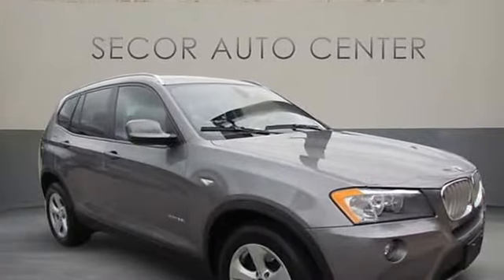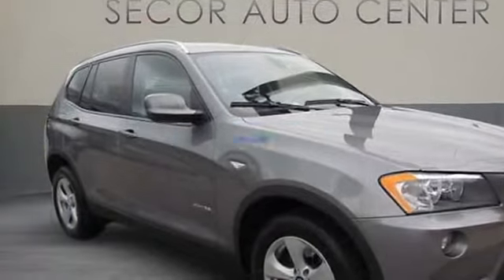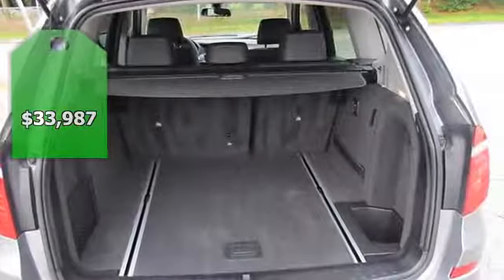2011 BMW X3 Sport Utility. This vehicle features the following equipment: automatic straight 6-cylinder engine, 3.0L, all-wheel drive.